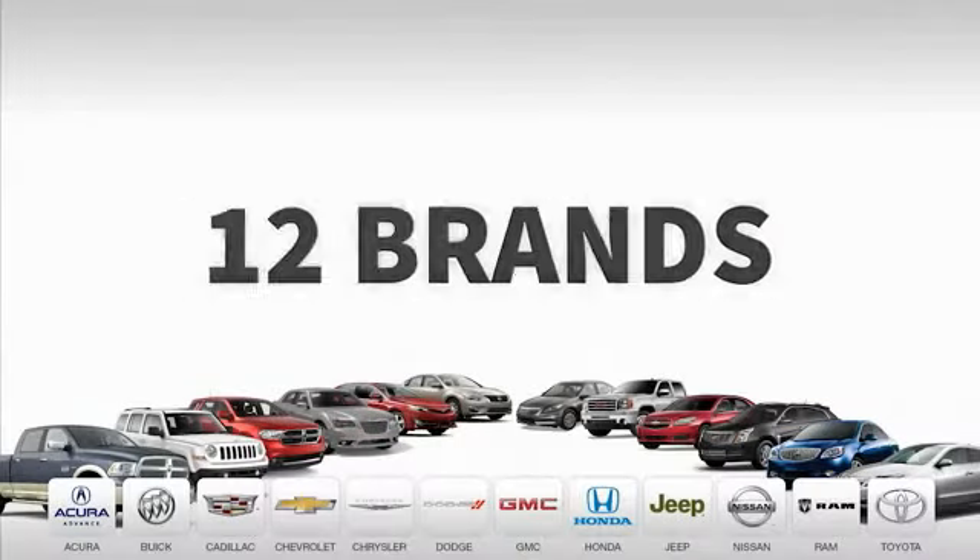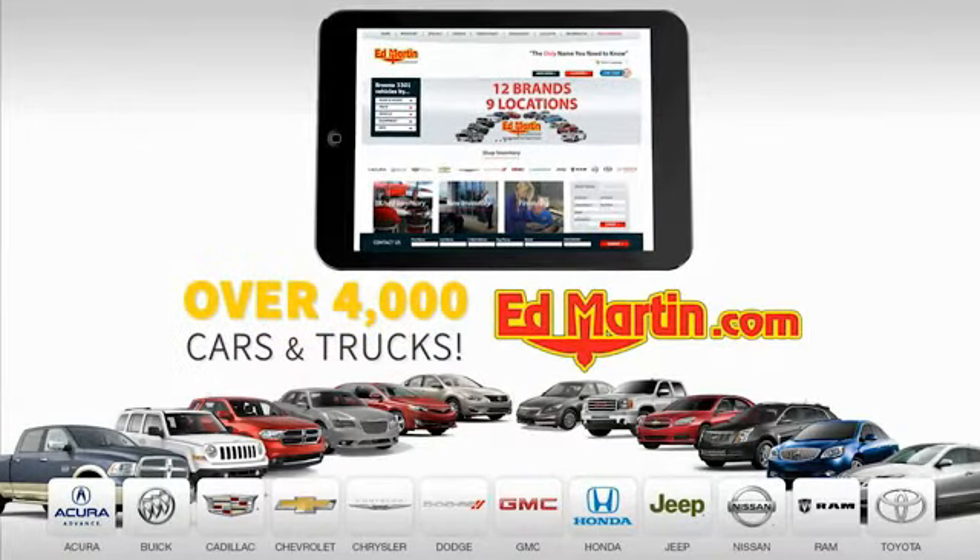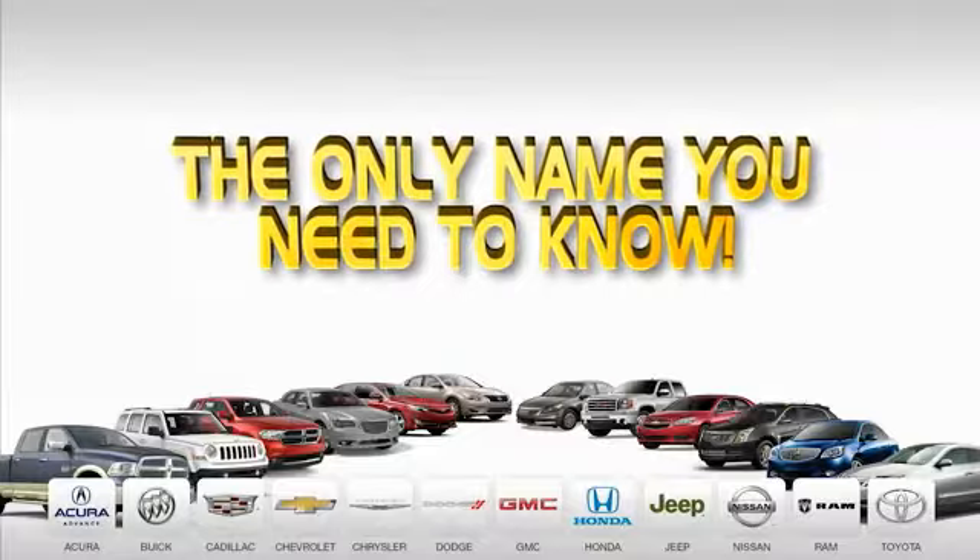9 convenient locations, 12 top-selling brands, and over 4,000 new and used cars and trucks online at edmartin.com. Ed Martin is the only name you need to know.